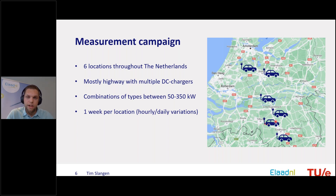For each location we measured for a whole week to see what happens during a day, during peak hours, during nights, and also to see differences between working days and weekends.